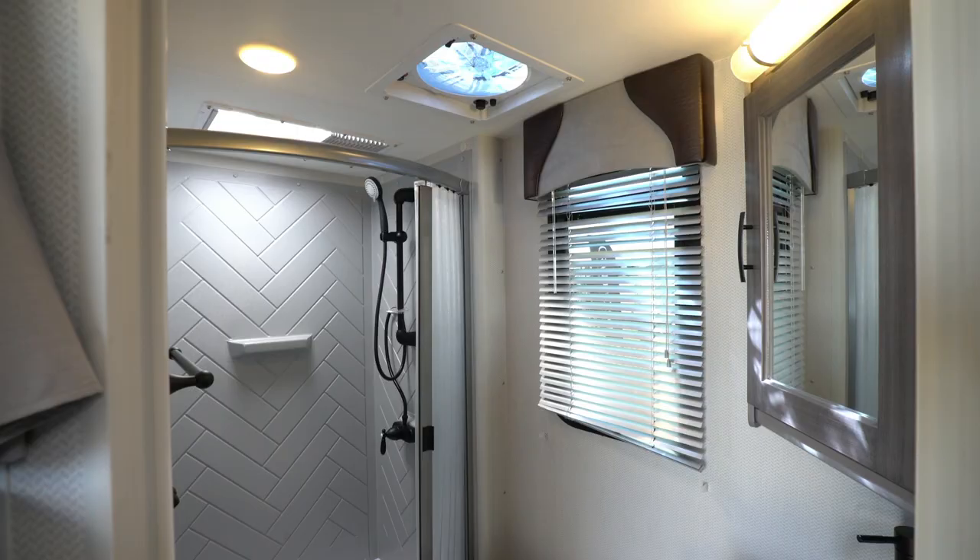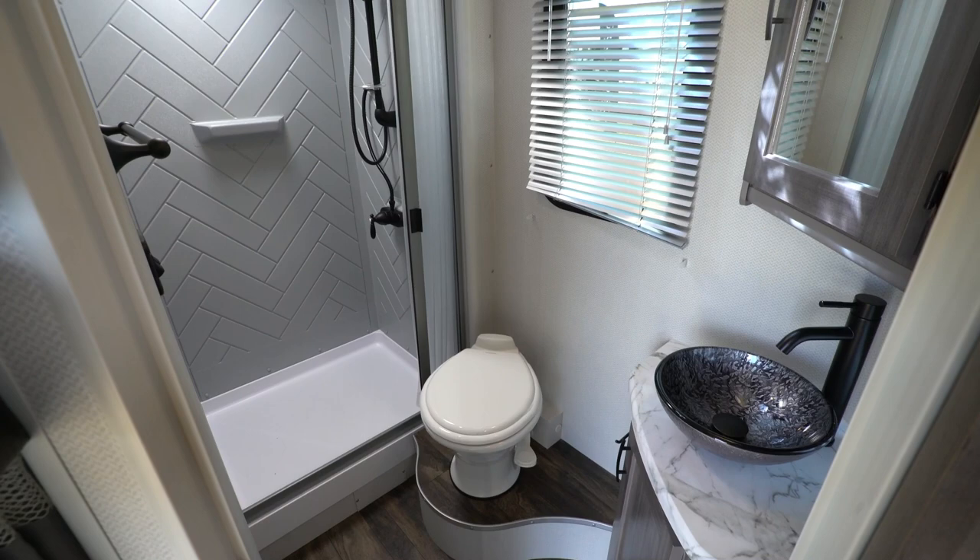One of the key features of an RV that's really important to people is bathroom space. With this bathroom we put in a really big shower — it's the biggest shower we've actually incorporated in any product that we build. We've also moved the toilet to the side, which allows you to basically walk through, change your clothes, without stepping over a toilet, giving you a nice open area.